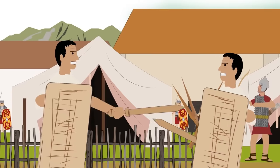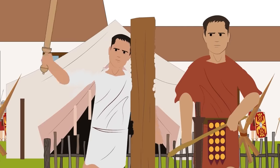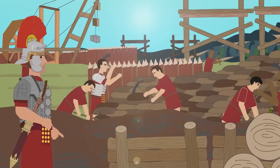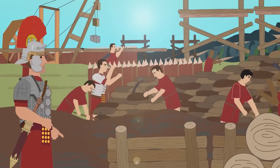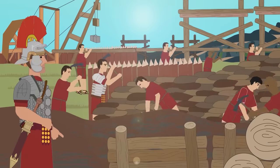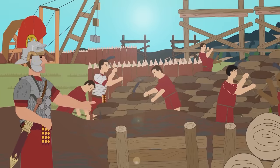Instead of real weapons, recruits used much heavier wooden replicas of swords, javelins, and shields, which resulted in much better performance with real weapons when the time came. All recruits had to master handling other weapon types as well, such as slings and the bow and arrow. Other courses included overcoming obstacles, swimming, and building field fortifications. The intense training continued even once recruits became regular soldiers — during their campaigns, legionaries maintained daily weapon drills. It was primarily because of this high level of training and discipline that the Roman legions became the most formidable force of their time.